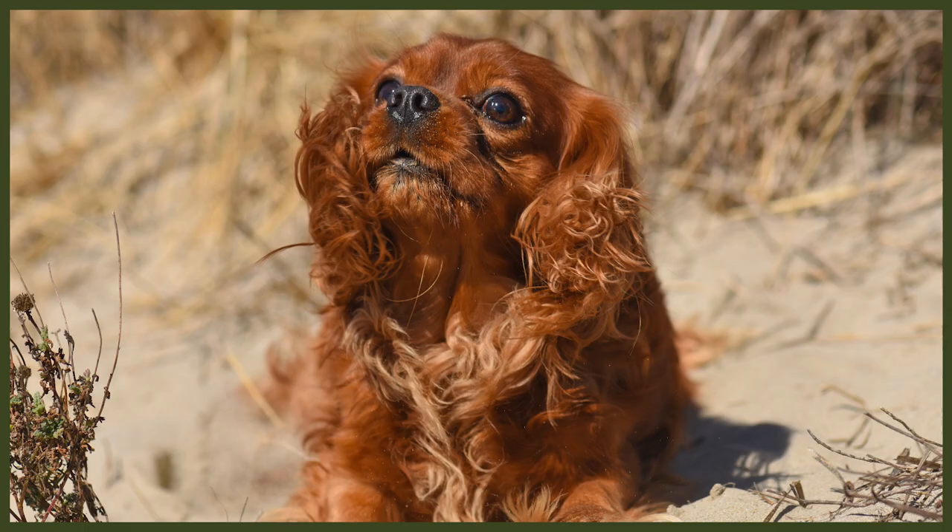This is really important to be aware of if you're considering this breed, because they're not suited to homes where someone's not around for most of the time. Make sure you teach your puppy from an early age that it's okay for them to be alone for an hour or so, but always build this up in stages so as not to cause them stress.